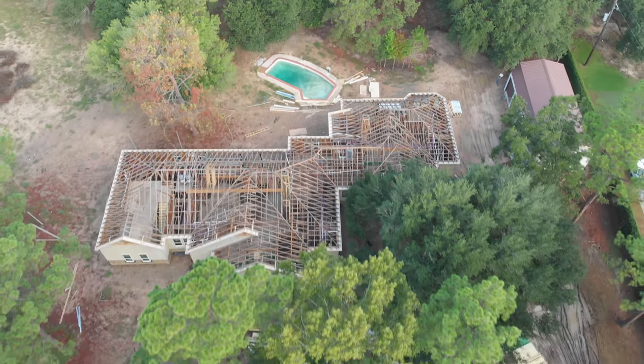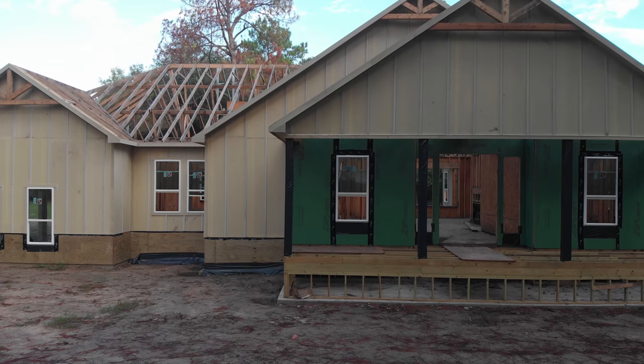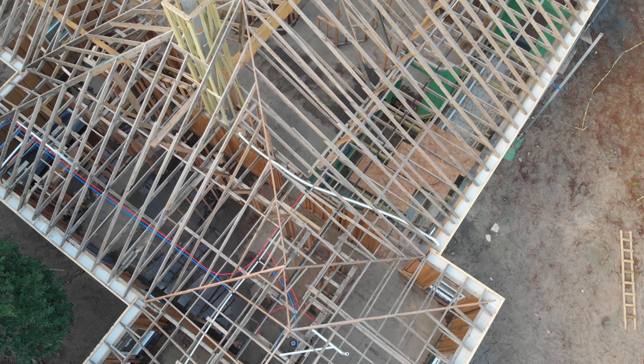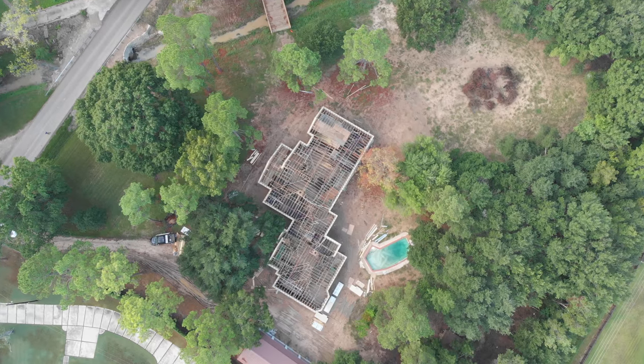Hi, this is Jason with Remedy Roofing. Remedy Roofing has created a great legacy in the Houston area as well as other parts of Texas for re-roof and repair. We also do new construction.